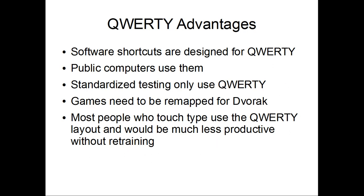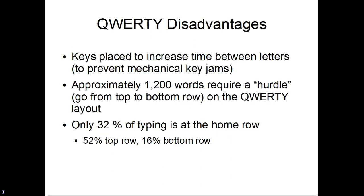Public computers use the QWERTY keyboard, and people who touch-type with the QWERTY will be less effective without one. The keys are placed to increase the time between letters, and only 32% of typing is at the home row.